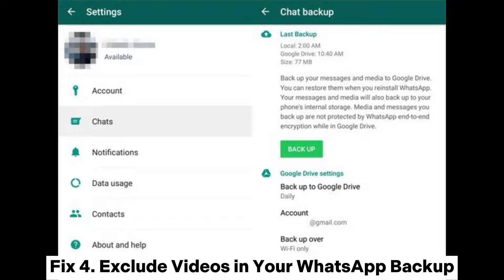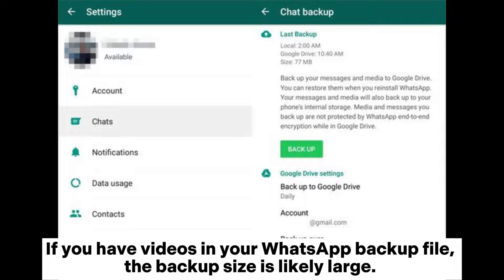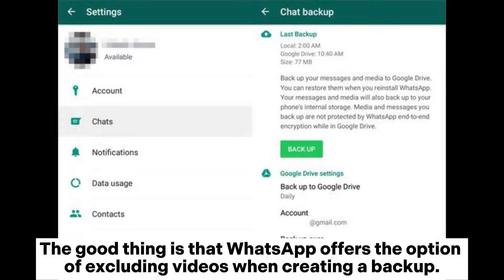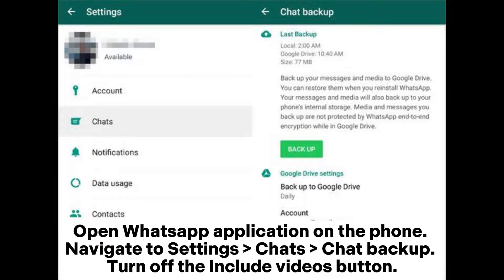Fix 4: Exclude Videos in Your WhatsApp Backup. If you have videos in your WhatsApp backup file, the backup size is likely large. WhatsApp offers the option of excluding videos when creating a backup. Open WhatsApp on the phone, navigate to Settings, Chats, Chat Backup, and turn off the Include Videos button.